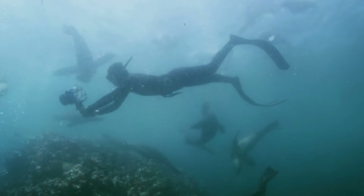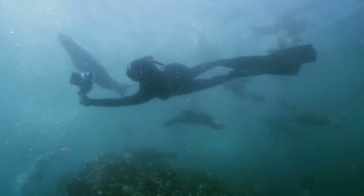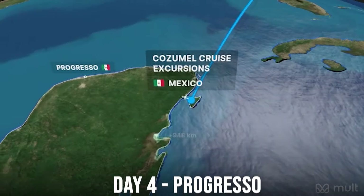In Cozumel we are doing speedboats and snorkeling. Cozumel has the best snorkeling - just beautiful waters. It's one of my favorite places. Then day three is Cozumel, and day four we're going to be in Progreso, Mexico.